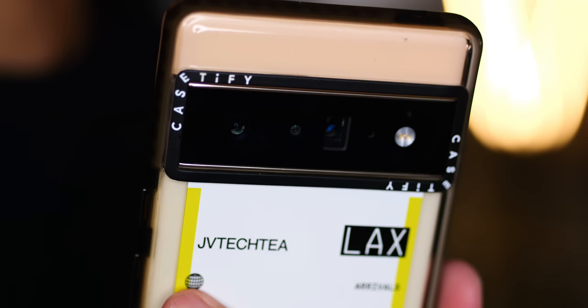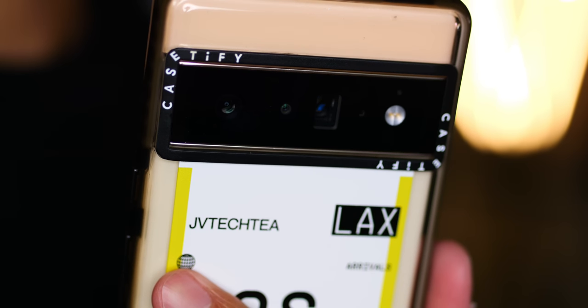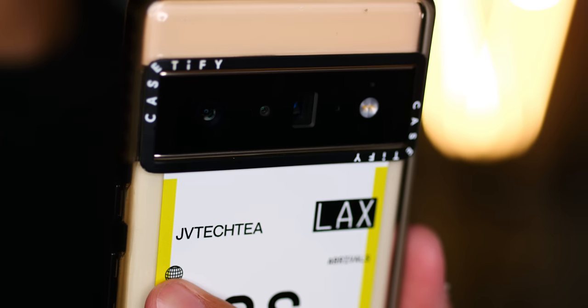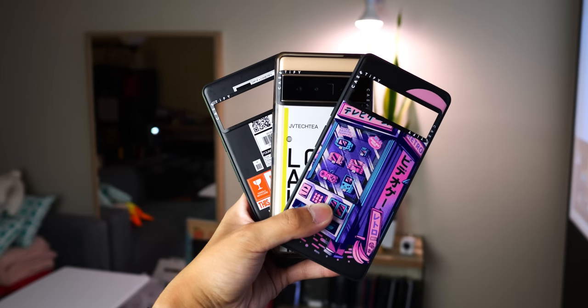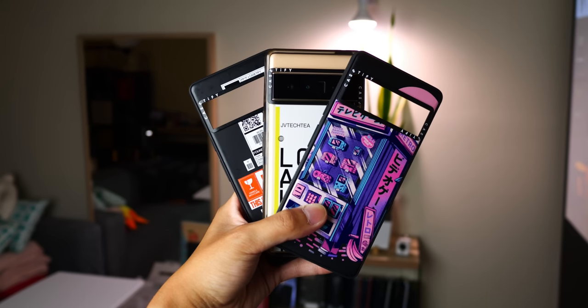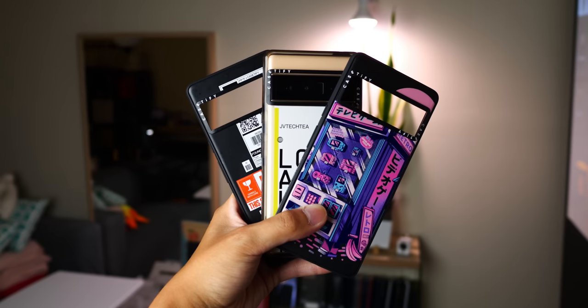With each case rigorously drop tested to ensure quality materials and proper protection, there's no need to sacrifice style. You can browse Casetify's extensive catalog of cases, including the Impact cases I talked about, in the link in the description below. Show your colors with Casetify's offerings, and a big thanks to Casetify for sponsoring this video.